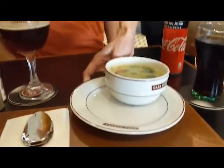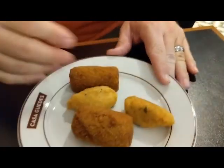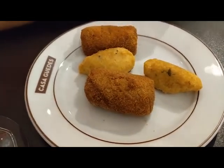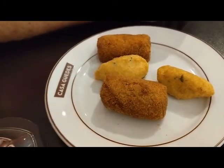Here comes the soup — vegetable soup, yum. Those look good too. We had two cod and two pork. Two are pork because they're famous for their pork here.